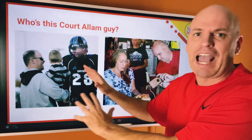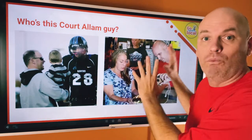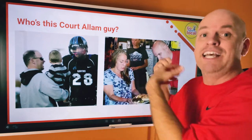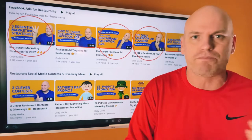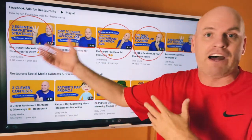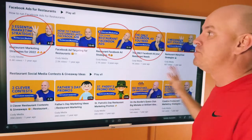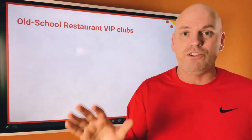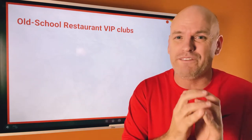You might be saying, who are you, Court? I was a high school teacher and a football coach for a long time. I got out of that and went into social media marketing specifically for restaurants. I've been doing that for years. You may have come across my YouTube channel where I've talked about essential marketing strategies and building VIP clubs, and we were using this old school system — the heart and core of it still works.